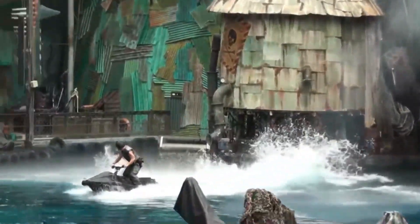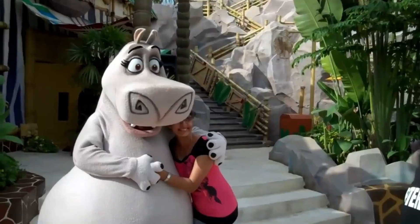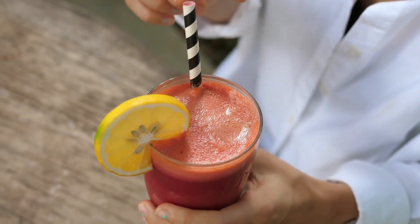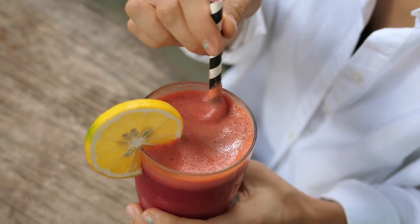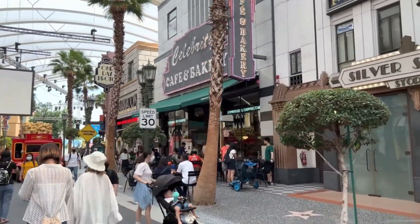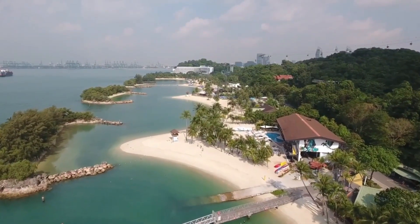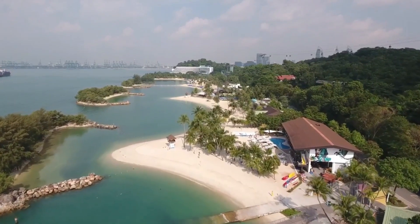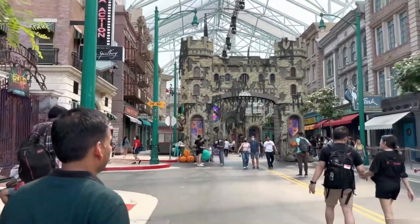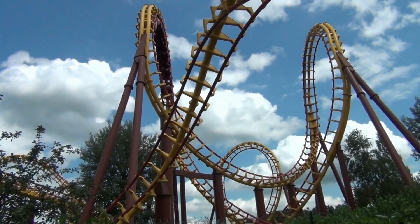Visitors to Universal Studios Singapore can also enjoy live shows, meet and greet with popular characters, and sample a range of food and drinks from around the world. It's a fun-filled destination for families, thrill-seekers, and movie fans of all ages. On Sentosa Island, you can also find fantastic beaches and a tropical landscape worth exploring. We recommend you dedicate a whole day to the park, exploring the various themed zones and exciting rides.